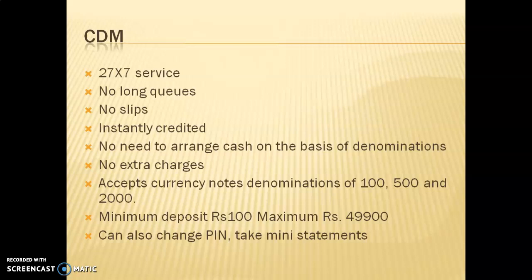The next mode is CDM, or Cash Depositing Machines, which look almost similar to ATMs. You insert your debit or credit card, enter your PIN, select the deposit option, and a slot opens where you can place your cash. The machine counts it automatically and the amount is reflected in your account. So ATMs are for withdrawing money and CDMs are for depositing money.